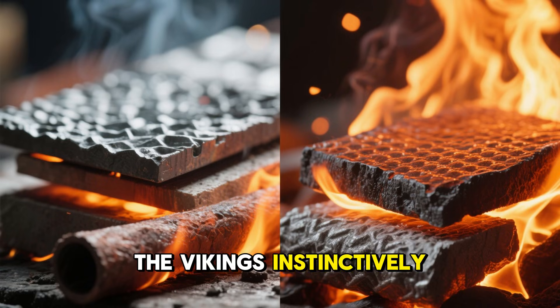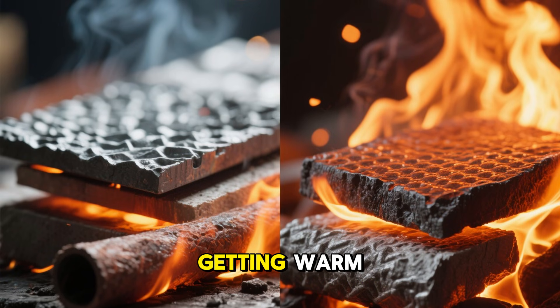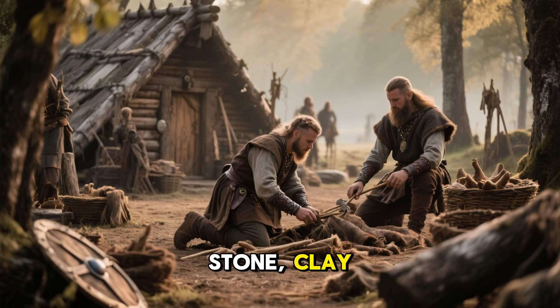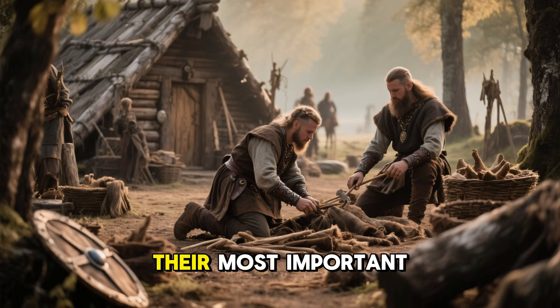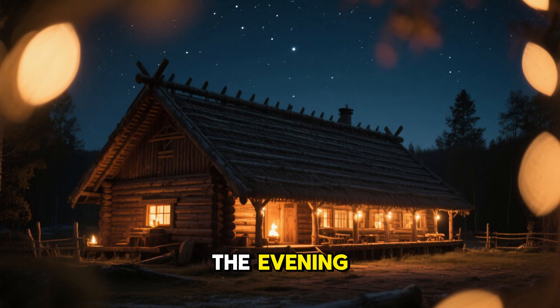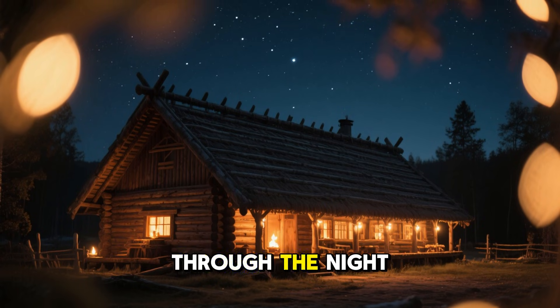The Vikings instinctively understood that some materials weren't just good at getting warm — they were excellent at staying warm. Stone, clay, and packed earth became their most important winter allies. Once heated in the evening, these materials continued to radiate warmth through the night.